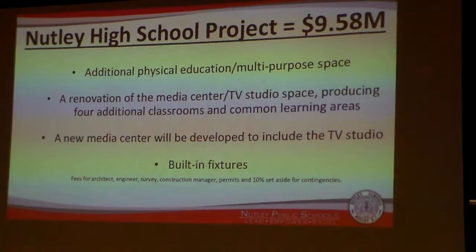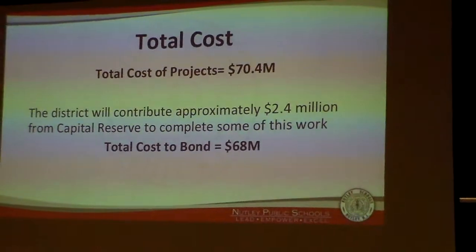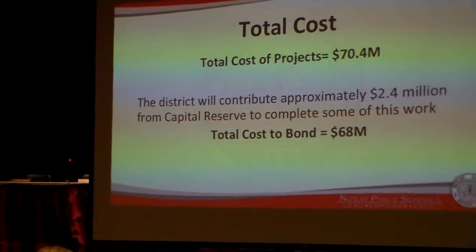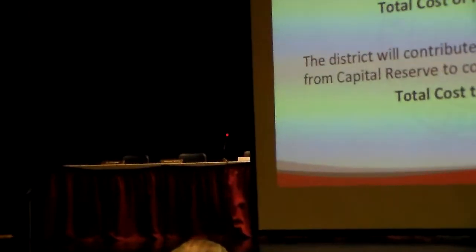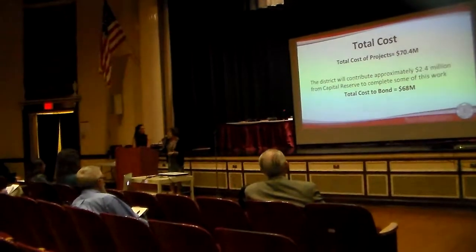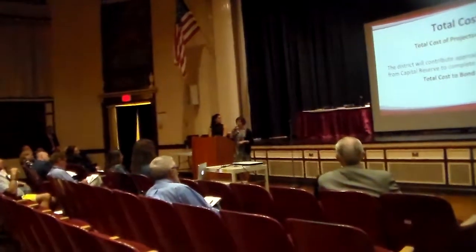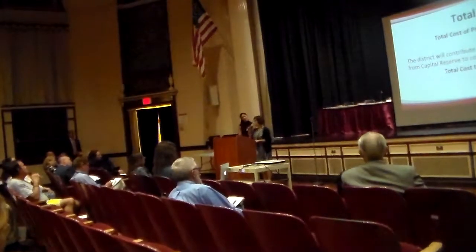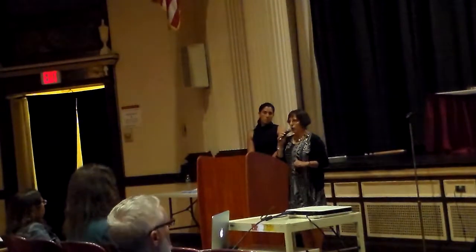Total cost of the projects: $70.4 million. Of that $70.4 million, as our Bob Council has announced, the district is going to contribute $2.4 million from its capital reserve. It's been my privilege to work with this Board of Education to build up those capital reserve funds over the last eight years so that we do have funds available to help minimize the overall cost to the taxpayers.